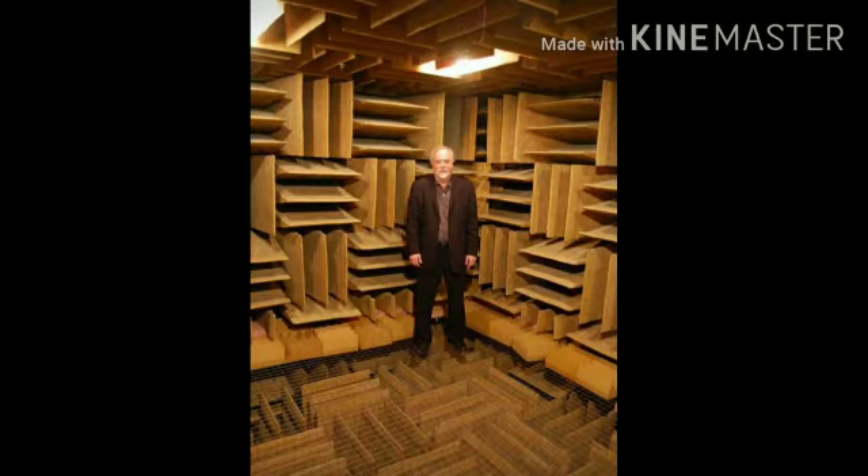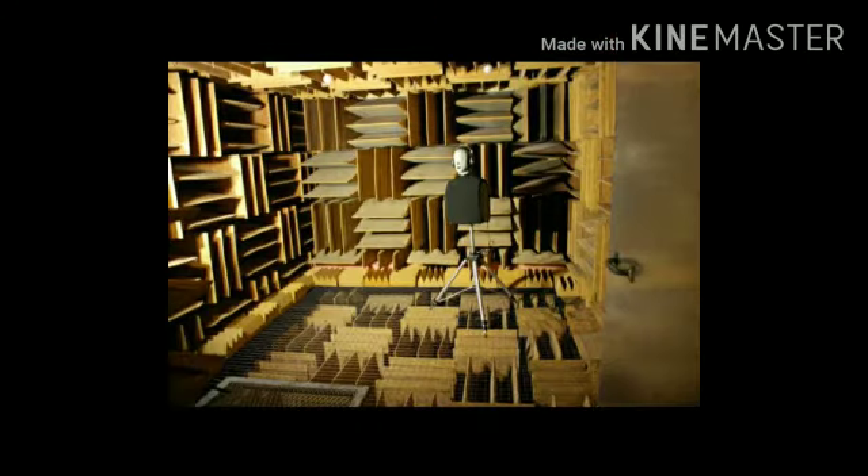In 2005, an anechoic chamber was created in Minnesota with a sound level of minus 9.4 dB. The human hearing threshold is 0 dB, but this room measures minus 9.4 dB, making the room completely silent. This earned it the title of the World's Quietest Place and a Guinness World Record.